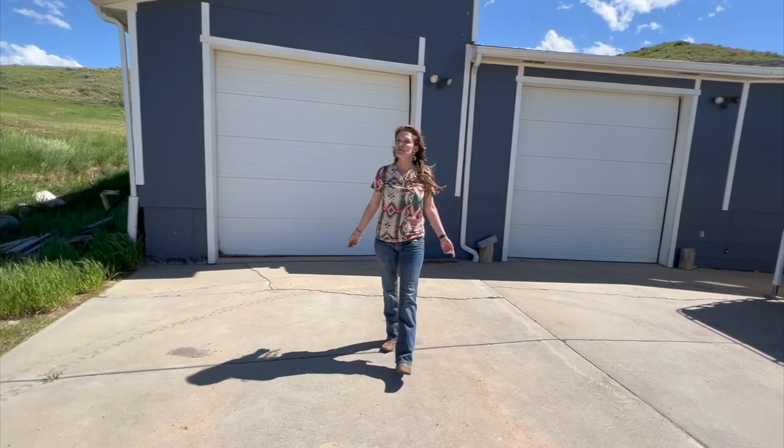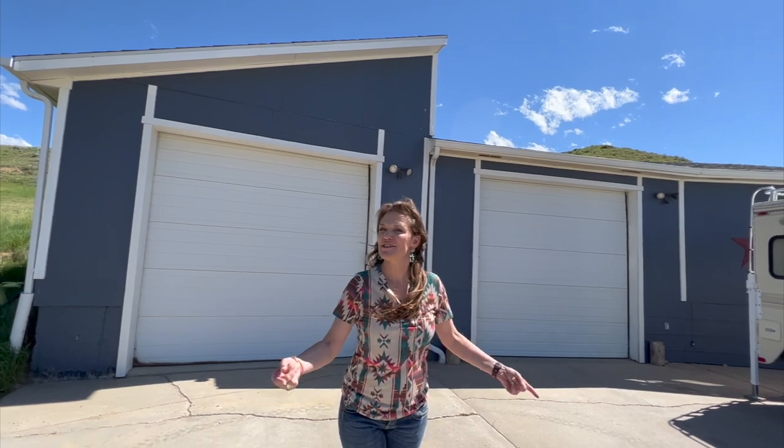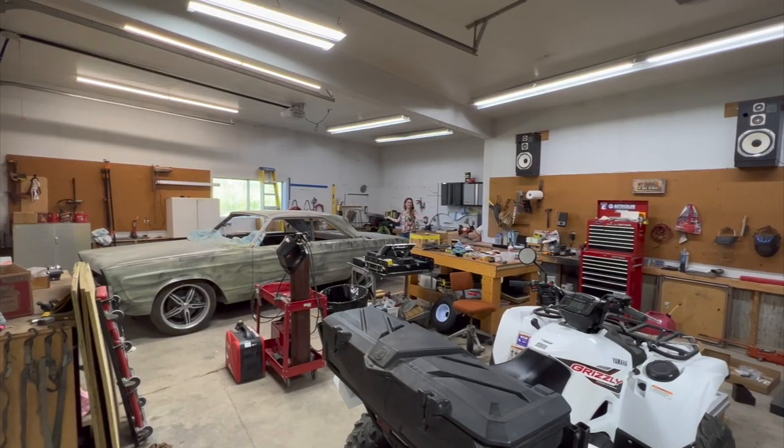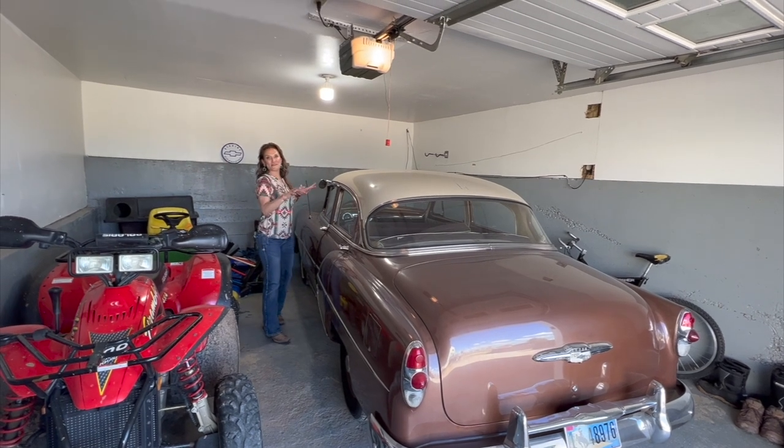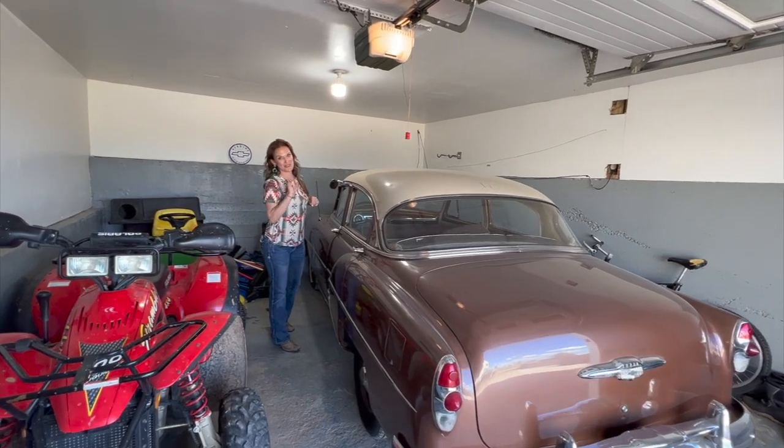Now if shop space is what you're after, we have a four-car garage that's attached to the house with two tall doors. Let's go take a look. Shop space here and garage space in here. The '53 Chevy is not included — isn't it cool?